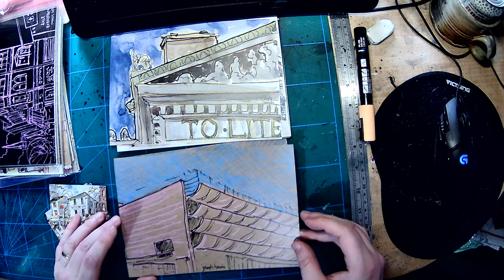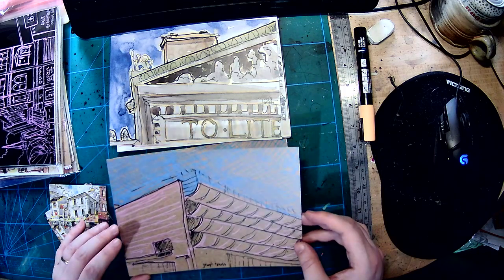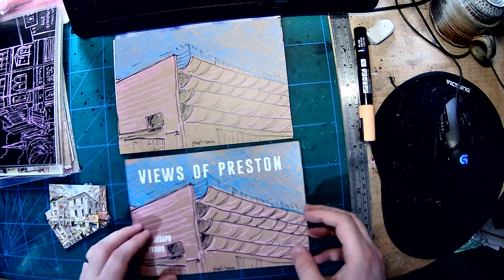Preston bus station, once again captured in pink, but then kind of added layers on top of that. So those are the prints.